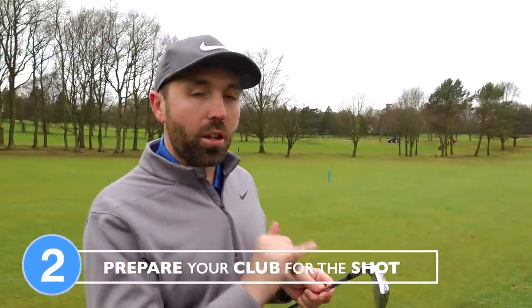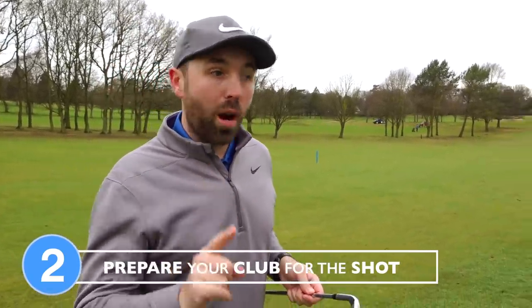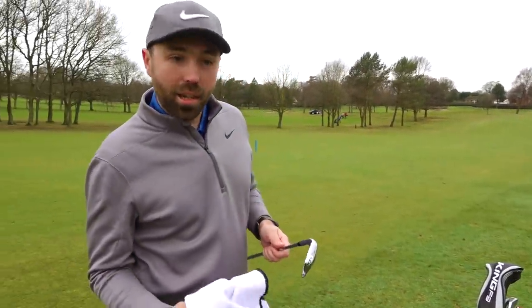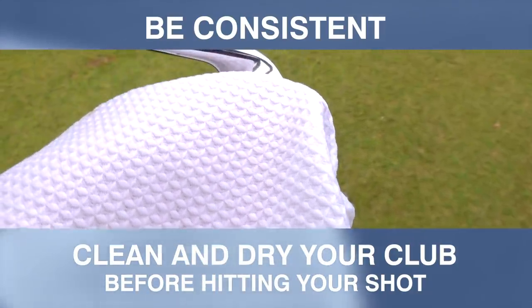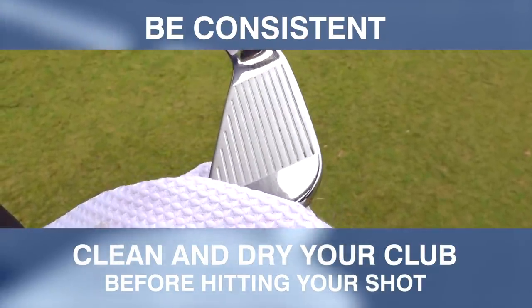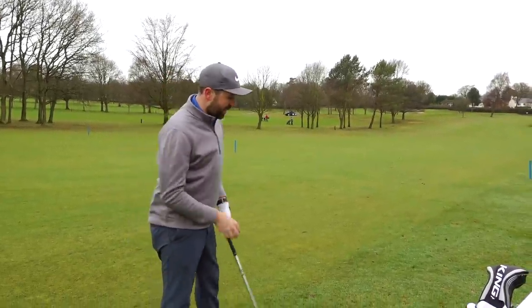Number two: all good players make sure the club is prepared and ready for the shot — make sure it's clean and dry. This is going to help you become a more consistent golfer. If you've got a wet clubface and the grooves aren't clean, the ball is going to react differently off it. You don't want flyers, you don't want the ball to come out with no spin. Look after your equipment and make sure it's clean to gain that ultimate consistency.